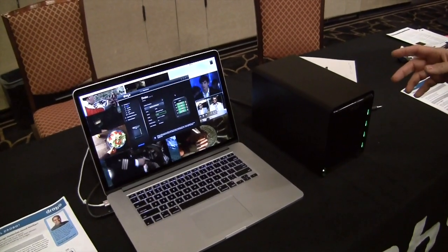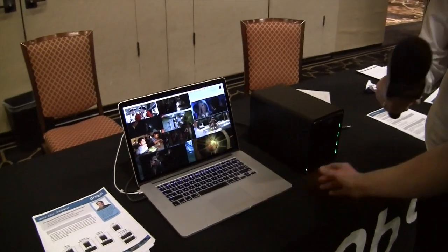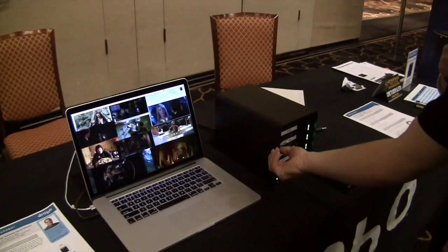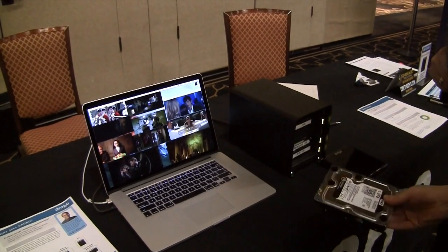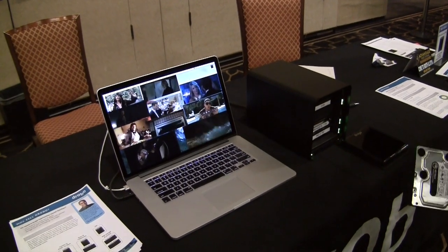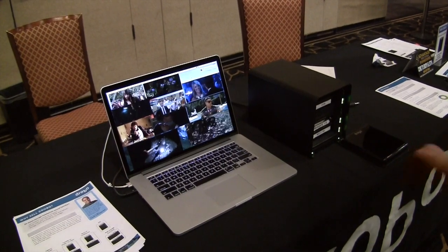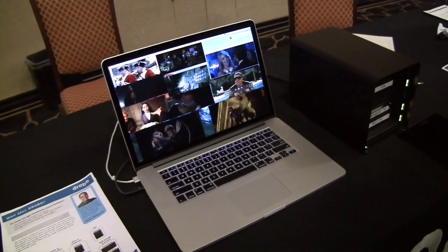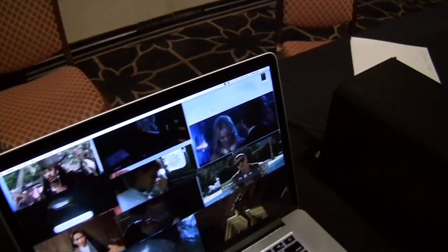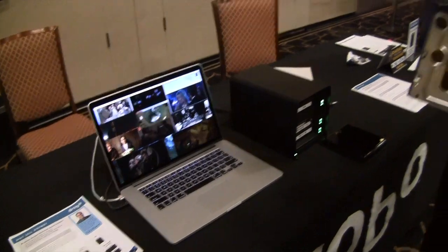He's going to do a scary demo. He's taking the cover plate off and pulling a drive — just pulling the drive right out. That drive has definitely failed. But the Drobo is still playing all the movies — nothing skipped, didn't drop a frame. It'll email you that something's gone wrong, and it'll pop up an alert on screen. It'll just keep going. The Drobo is flashing red and green, which means it's self-healing.